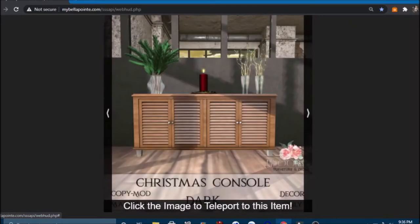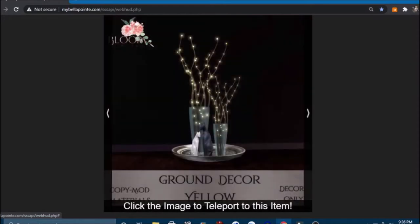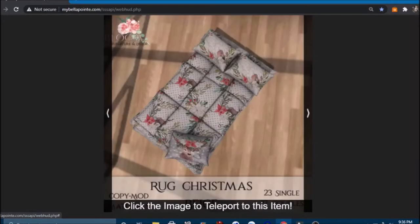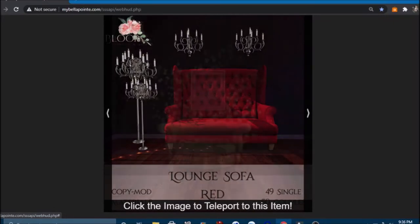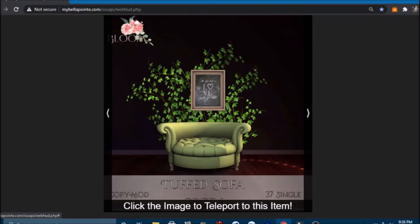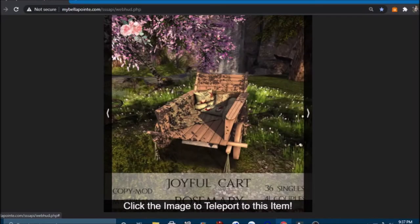Then we have the Christmas console in dark — an entry bench; I love entry benches, that's so cool! There's some ground decor I like, and what looks like a rug with pillows. Then a lounge sofa — very goth — and a tufted sofa at Bloom, beautiful. There's a set in purple — very lovely, very elegant, I really like these. And also at Bloom we have this joyful cart in rosemary with lots of couple poses.